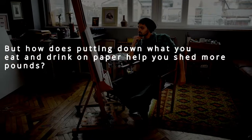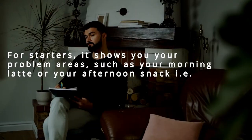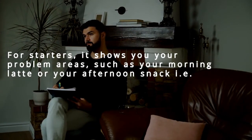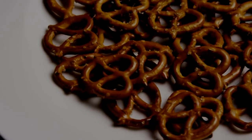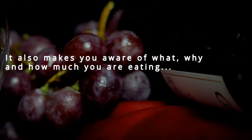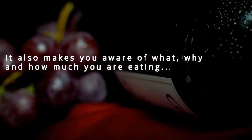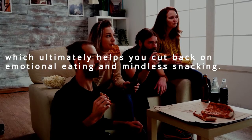How does writing down what you eat help you shed more pounds? For starters, it shows you your problem areas, such as your morning latte or your afternoon snack — where you're getting higher calories than expected. It also makes you aware of what, why, and how much you are eating, which ultimately helps you cut back on emotional eating and mindless snacking.